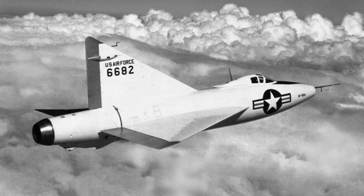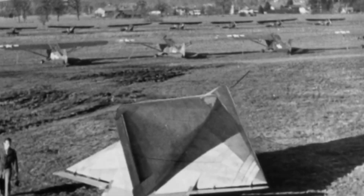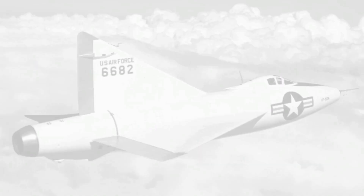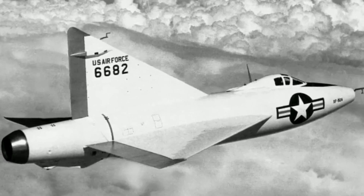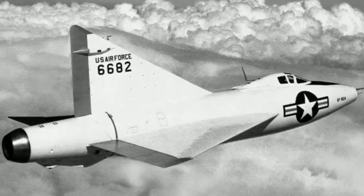There has been speculation about the DM-1's influence on the design of Convair delta-wing jets such as the XF-92A. While Convair engineers did examine the DM-1 and consulted with Lippisch, there is debate over the extent of Lippisch's technical influence. Some historians argue that Convair independently discovered the thin delta-wing, emphasizing the different aerodynamic behaviors between the DM-1 and Convair's designs.